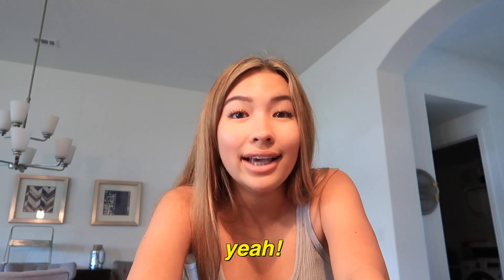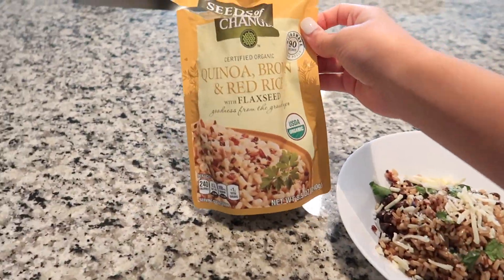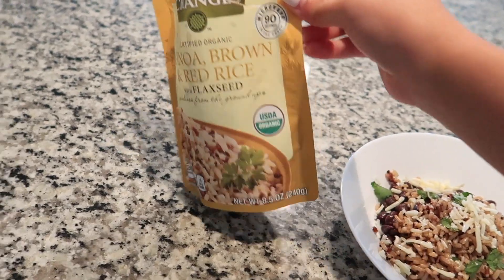Next step to glowing up is to eat, because we don't want to starve ourselves — that's never the way to go. I've been eating a lot healthier ever since this whole corona thing happened. Today I'm making black beans and quinoa brown rice — and I'm just gonna mix it and then add cilantro and stuff on top. This is the final look. If y'all are interested, this is the rice I ended up using — quinoa brown and red rice.